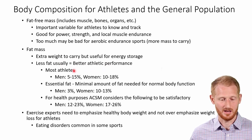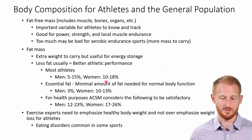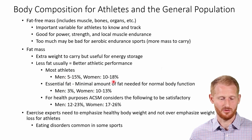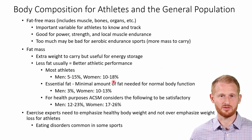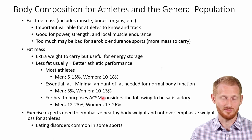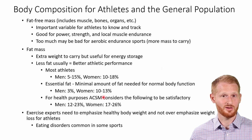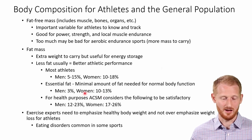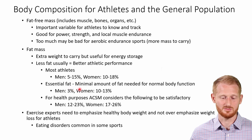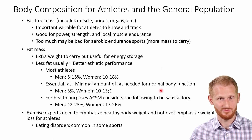Most male athletes are going to be between 5% and 15% body fat, and women athletes between 10% and 18% body fat — just generic athlete profiles. Keep in mind you do need body fat and you don't want to be too low, because you can start running into various issues with your health as well as exercise performance. There's a term called essential fat, which basically means the minimal amount of fat the person can have while maintaining normal bodily functions.